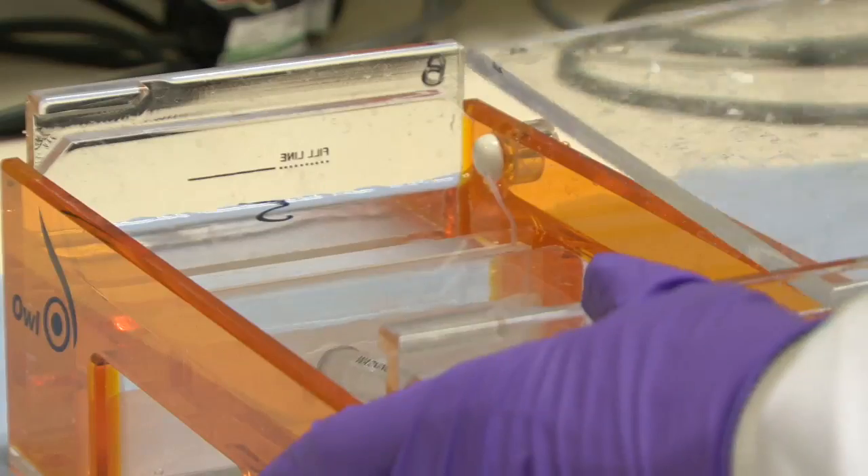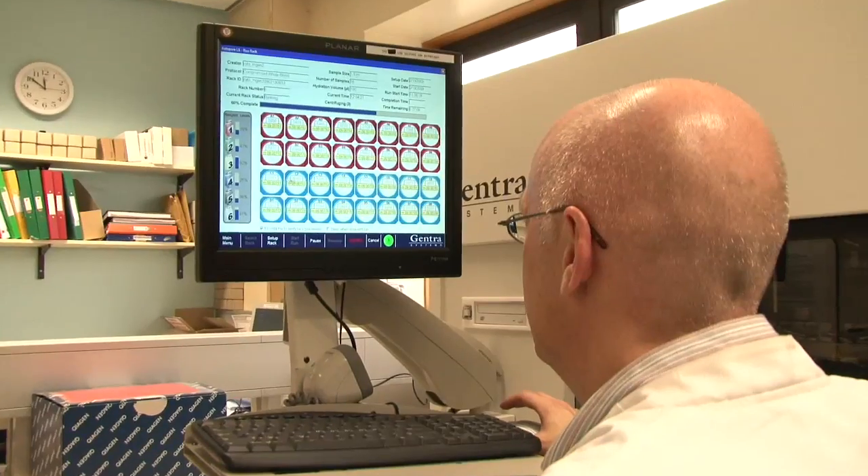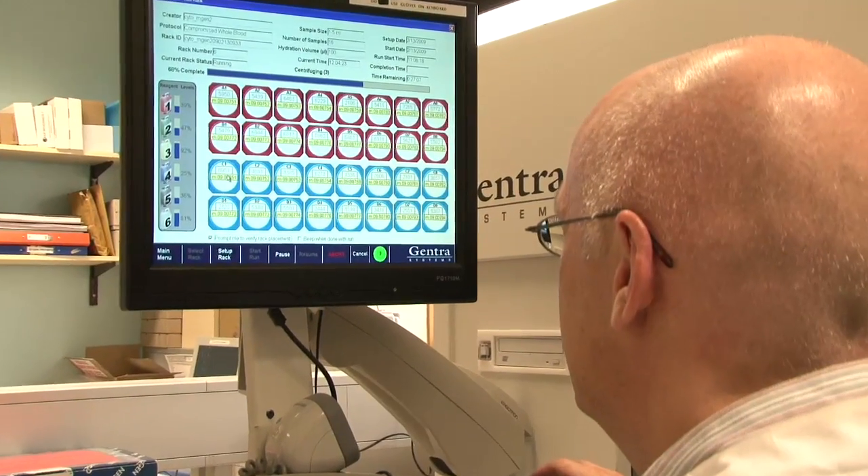If at the end of the first month of treatment the MRD level is low or negative, then most of those children will be cured — probably more than 95% — and that's the group of children that we and others are beginning to show can have their treatment reduced. We've taken the test from very much a research standpoint to now where it's part of the clinical decision-making for all of the children in the UK who have childhood ALL.